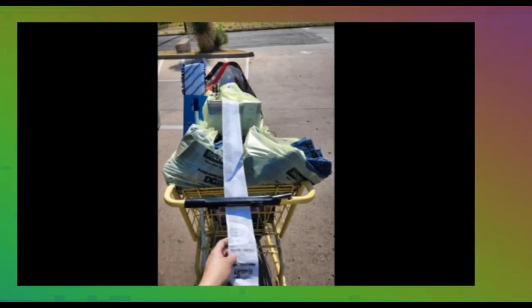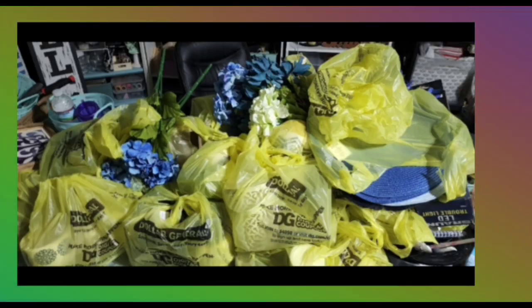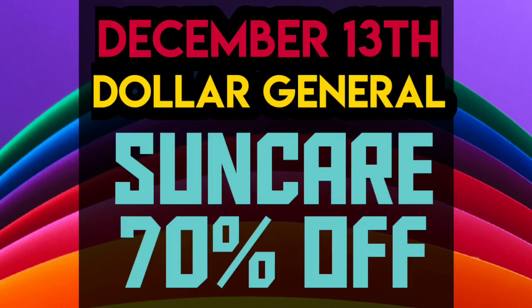Hello! Welcome to Brenna's Bargains! Starting Tuesday, December 13th, we have a penny list. Exciting news coming up.